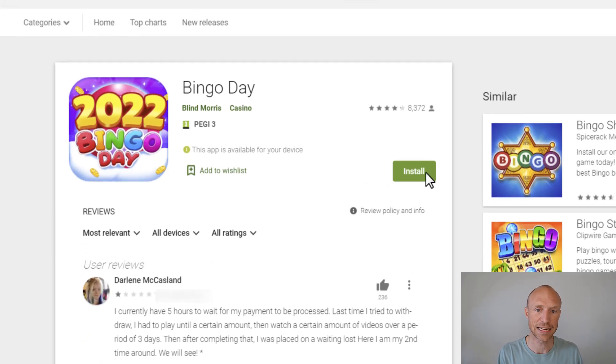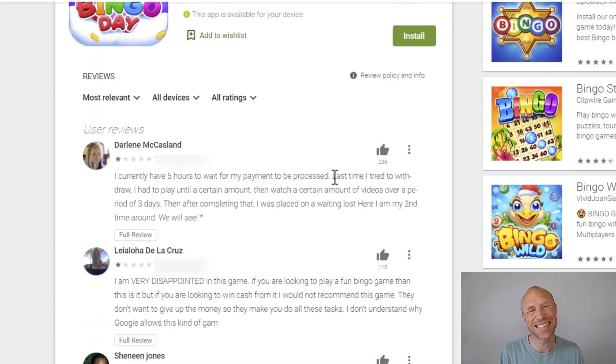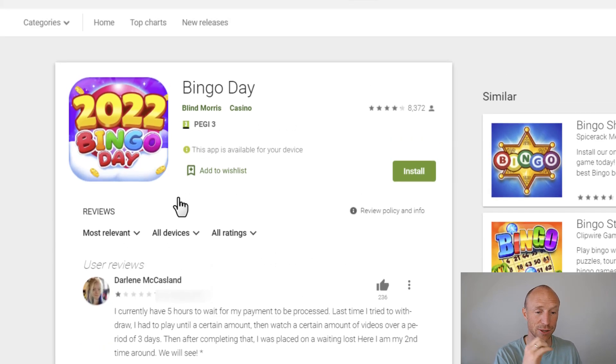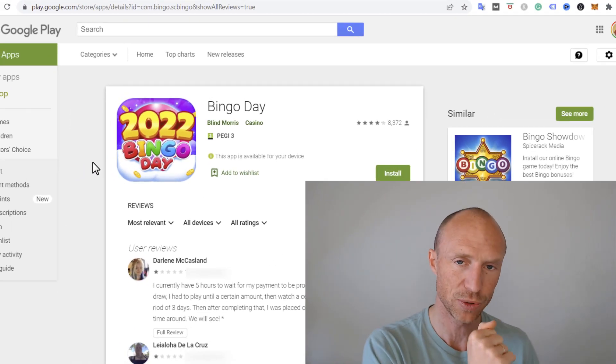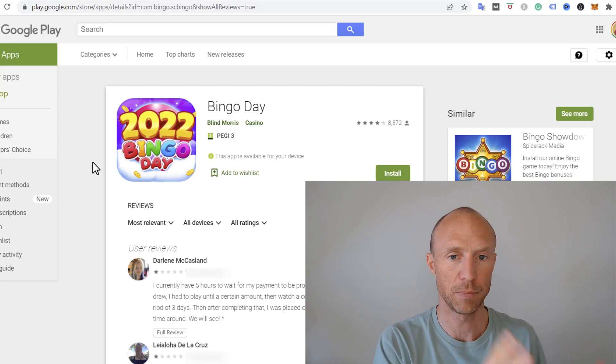Not a single person has been paid. Yes, it has a good overall rating, but all of the real reviews — because it's easy to fake reviews and they have bought plenty of fake high-star reviews — show that when people are honest, it becomes very clear: compared to the unrealistic earning method I showed you inside, you will not get paid from the Bingo Day app.